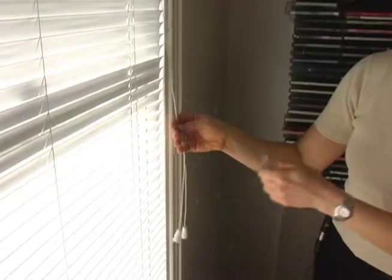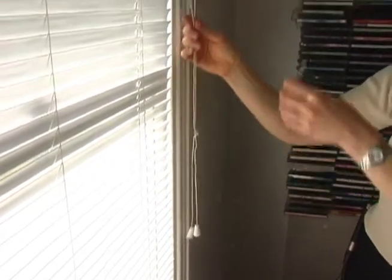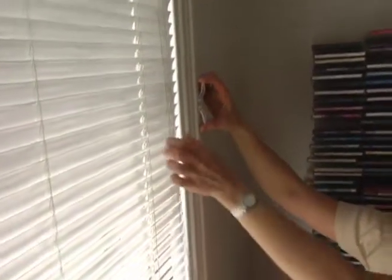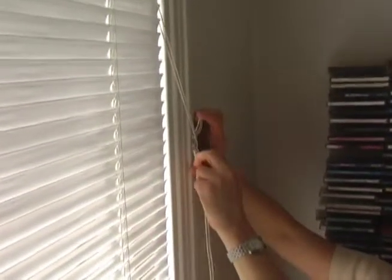The cords at window blinds pose a strangulation threat. It's advisable to put up a cleat around which the cord can be wrapped.